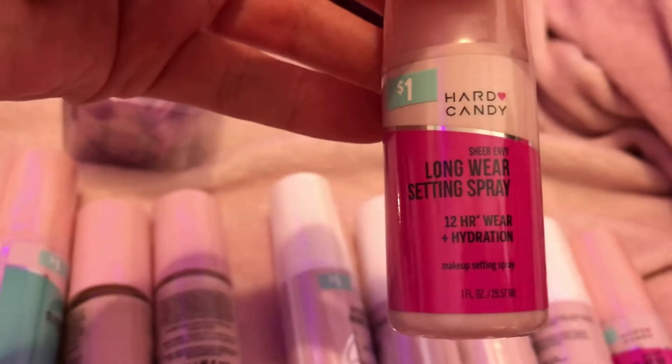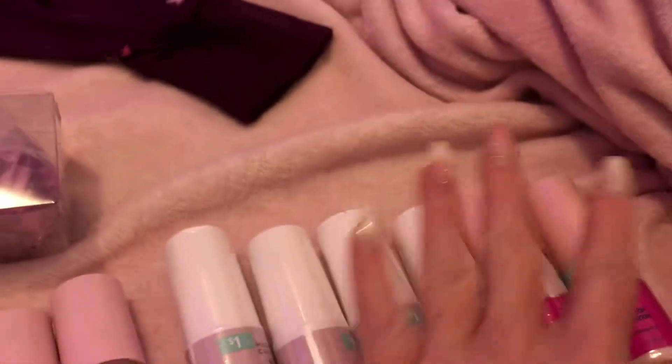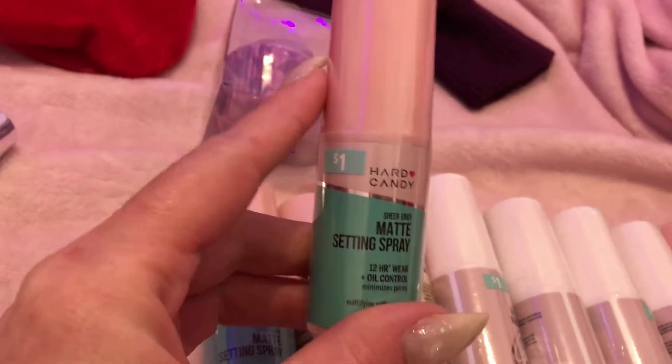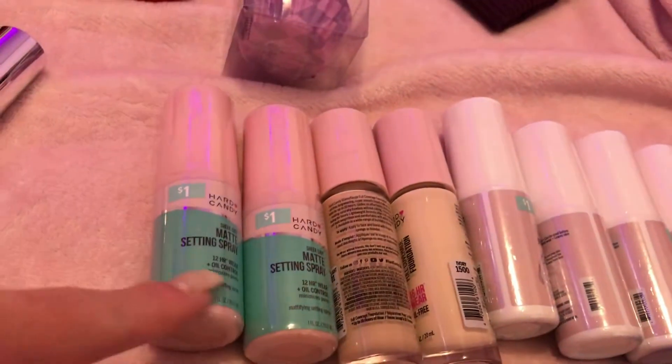I also got four of the Hard Candy long-wear setting spray. I also got a refreshing toner for a dollar — four of them — but I gave them to my sister and kept one.